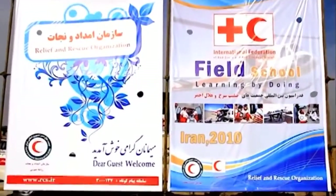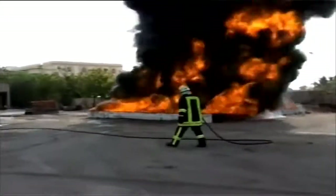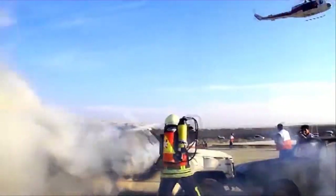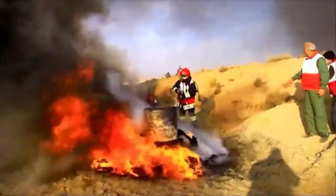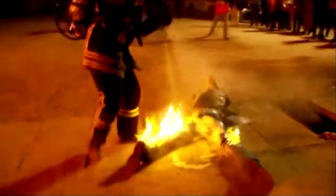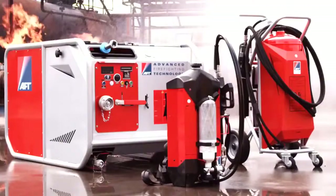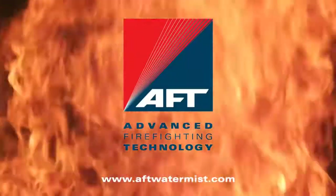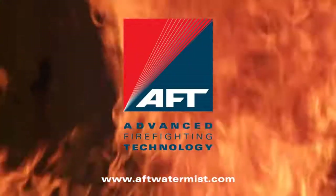People from around the world are using AFT superior fire extinguishers because of their high manufacturing quality, user-friendliness, portability, and because they have the highest efficiency in their class. We offer innovative fire extinguishers to provide high quality fire protection. AFT. More from less.